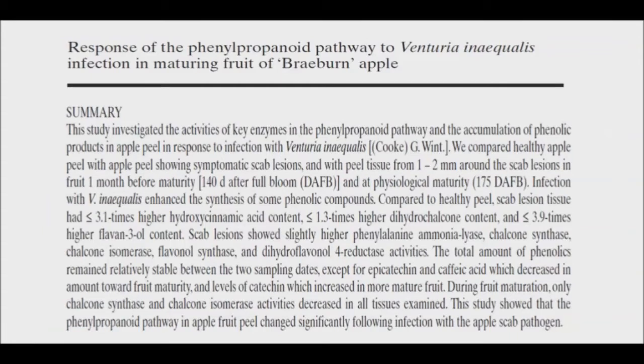One study showed that an apple covered in scabs has more healthy antioxidant phenolic compounds than a scab-free apple peel. Another study showed that apple leaves infected with scabs have 10-20% more phenolic compounds.